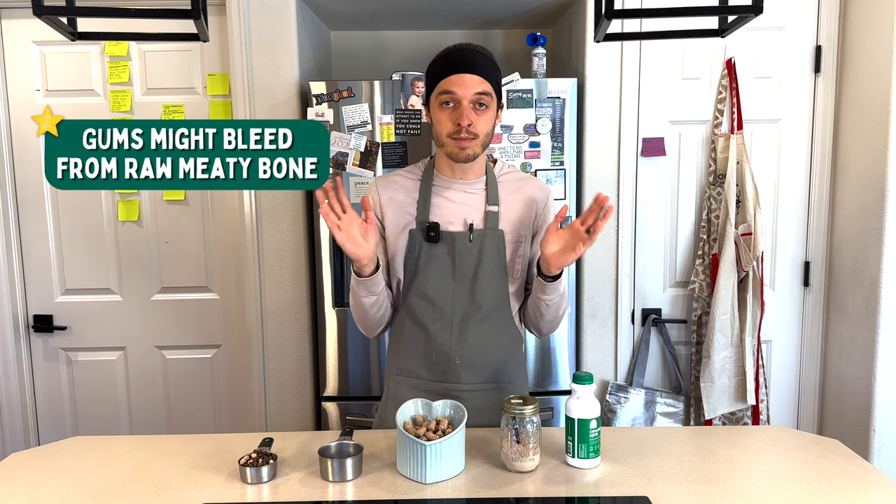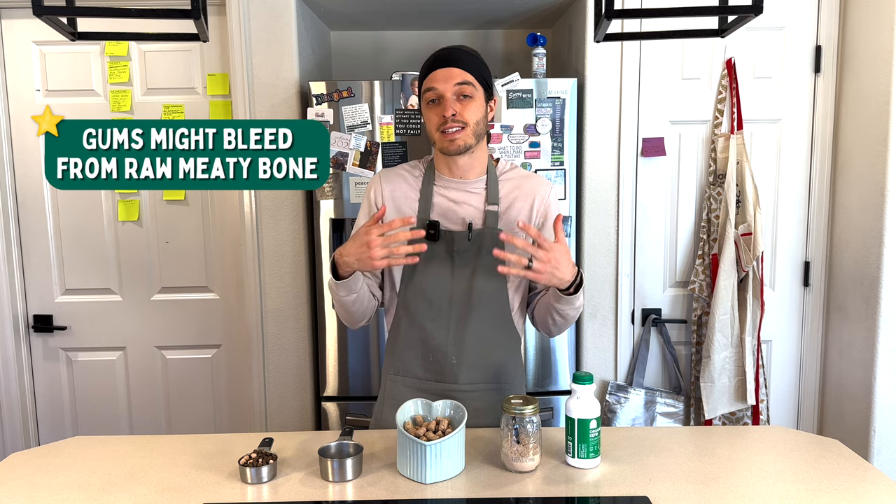Another thing you might encounter specifically if you're feeding a raw or homemade diet is if you're feeding raw meaty bones, you may see some gum bleeding. This isn't something to be concerned about right away — it's similar to us if we don't floss for a while and then suddenly floss or get a dental cleaning. You might see a little bit of bleeding when they're chewing on raw meaty bones, especially if they've never done that before.